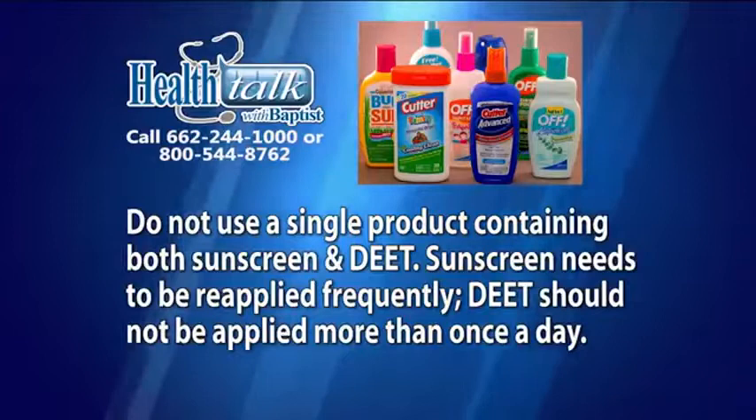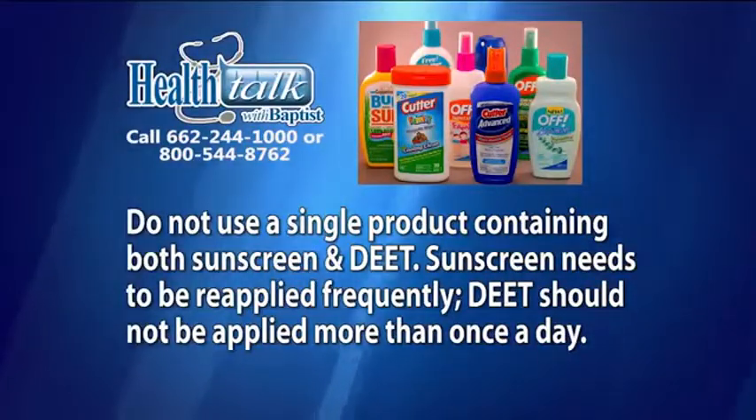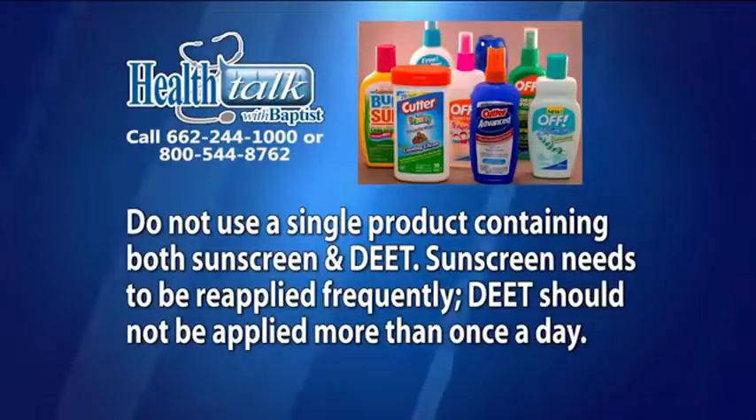Here are some other suggestions for using insect repellent containing DEET safely. Do not use a single product containing both sunscreen and DEET. Sunscreen needs to be reapplied frequently, while DEET should not be applied more than once a day.